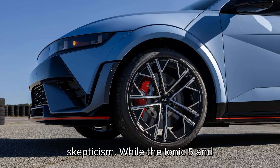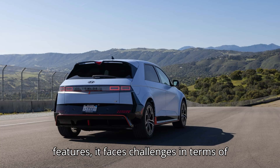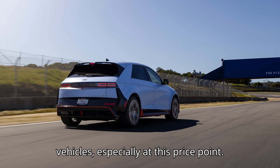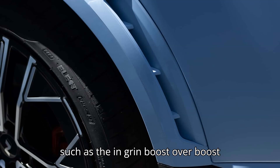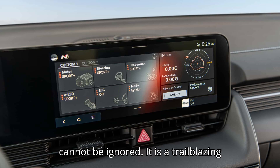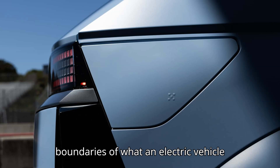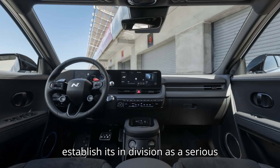Overcoming the Skepticism: while the IONIQ 5N impresses with its performance and features, it faces challenges in terms of perception. Many may still be hesitant to associate Hyundai with high-performance vehicles, especially at this price point. Additionally, the car's playful features — such as the in-grin boost, over-boost function, and the corner rascal branding — may come across as quirky to some. However, the IONIQ 5N's achievements cannot be ignored. It is a trailblazing performance EV that pushes the boundaries of what an electric vehicle can be. Hyundai's success with this model could redefine its reputation and establish its N division as a serious player in the world of performance vehicles.